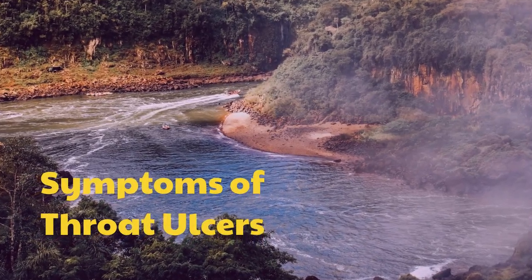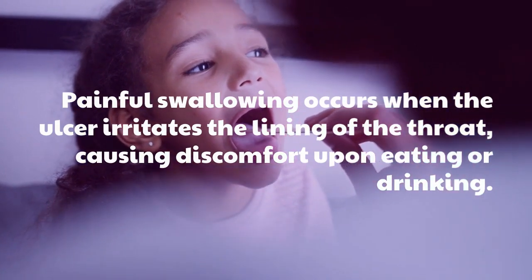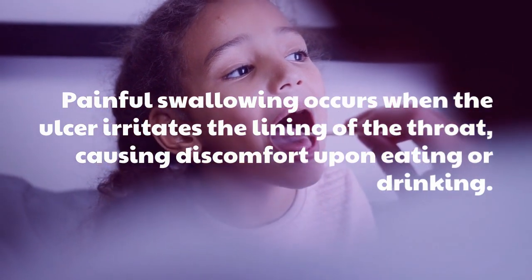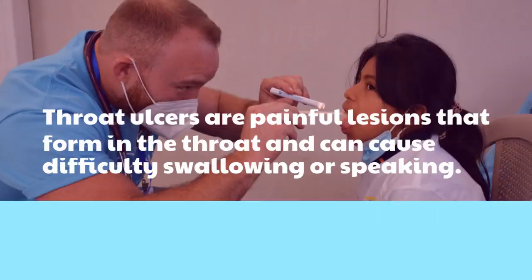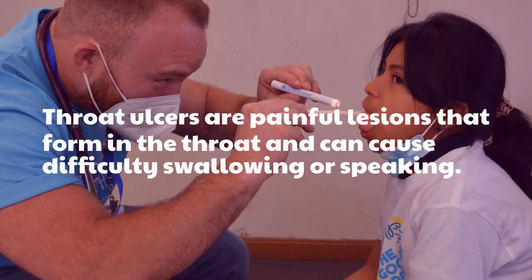Symptoms of throat ulcers: painful swallowing occurs when the ulcer irritates the lining of the throat, causing discomfort upon eating or drinking. Throat ulcers are painful lesions that form in the throat and can cause difficulty swallowing or speaking.